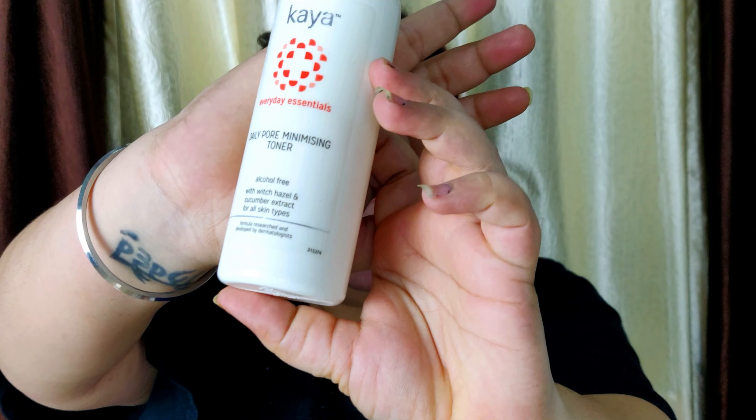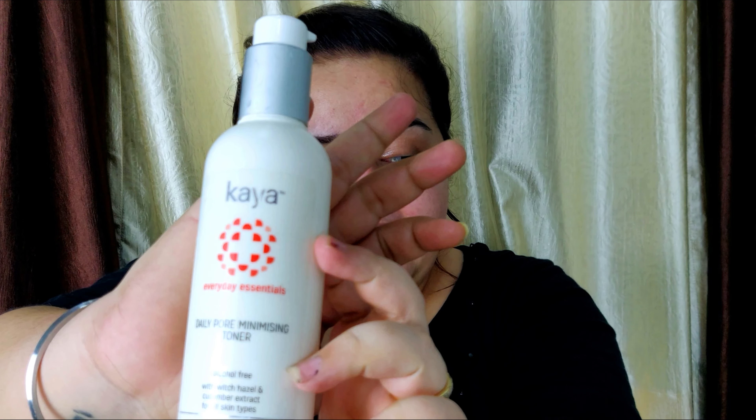For toner I am using this Kaya Skin Toner — it's excellent for pore care and it's alcohol-free. Whenever you use a toner, make sure you shake it well before using. Since I'm using it for cleansing, I'm going to take it on a cotton pad. If I had already washed my face I wouldn't use a cotton pad, but since I'm cleansing away oil I will. Toner is the best thing you can use to cleanse your face before makeup because it removes all the dirt and oil.